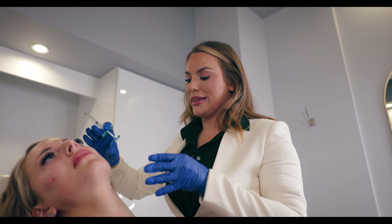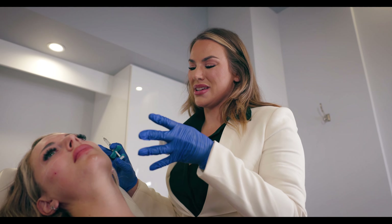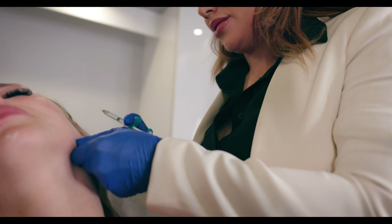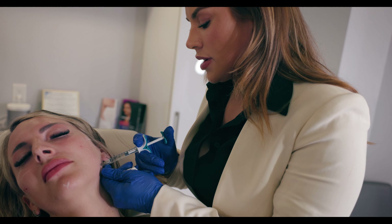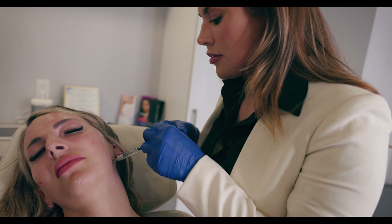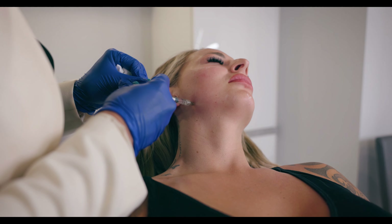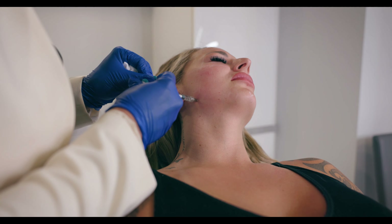We're basically starting everything lateral. The more we lift laterally, the less filler she's going to need in her mid face, which is always ideal — it prevents things from feeling really heavy. So we're going to go right back into her jawline, at her mandibular angle. This point helps to give us all that jawline definition that everyone is raving about, and it also helps to give a vector to provide a little bit of lift.